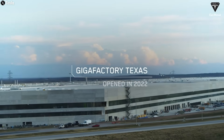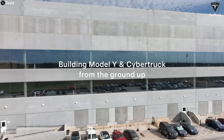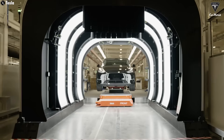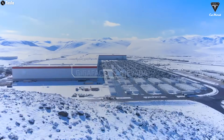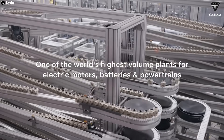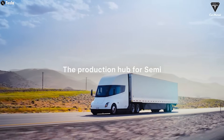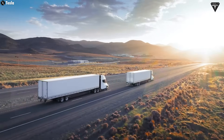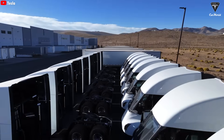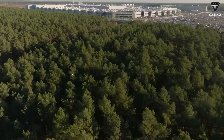Gigafactory Texas in Austin is currently manufacturing the Model Y and is set to become the main production hub for the Cybertruck and the upcoming CyberCab RoboTaxi next year. Meanwhile, Tesla's Giga Nevada is responsible for building the Tesla Semi, a Class 8 electric truck. It's one of the company's most challenging vehicles to manufacture due to its large scale and complex production requirements. Still, Tesla is confident it can produce 50,000 units per year.